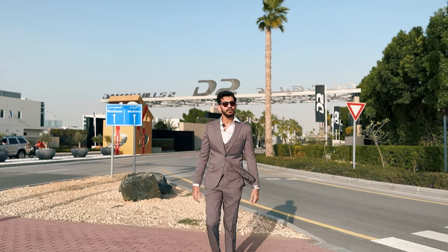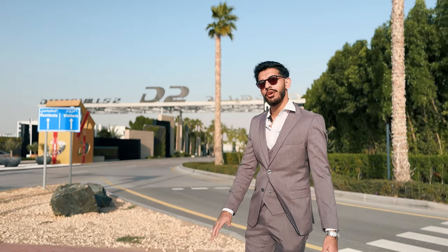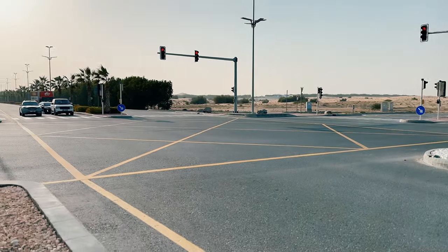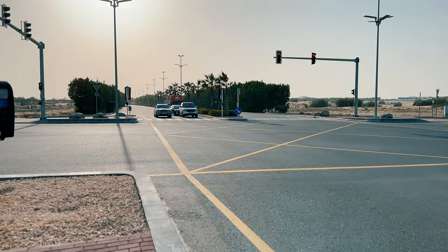Hello everyone and welcome to Damak Hills 2. My name is Subhan Ahmed and today I'm going to be showing you around the community. We're located on Al-Qudra road. We have three main entrance and exit points, one of them being where I'm currently standing — this is the Al-Qudra one. We have the Lehbab connecting towards my left and another entrance and exit point towards the Al-Ain road.